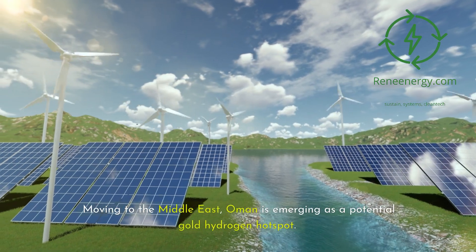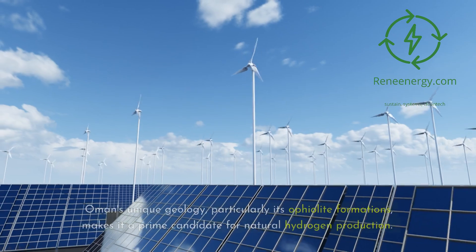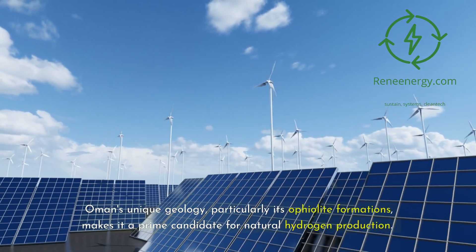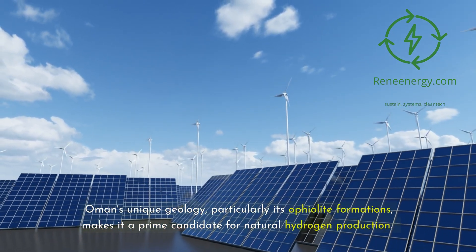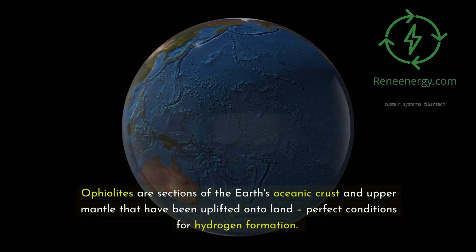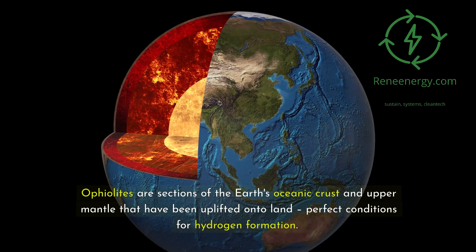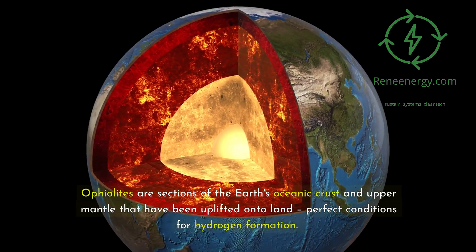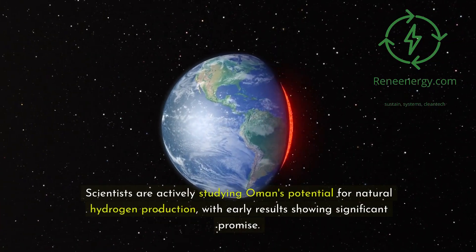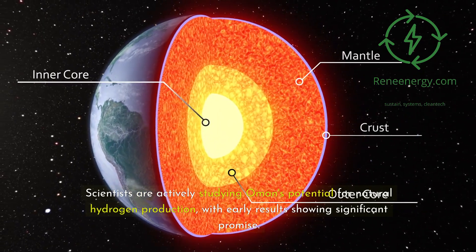Moving to the Middle East, Oman is emerging as a potential gold hydrogen hotspot. Oman's unique geology, particularly its ophiolite formations — sections of the Earth's oceanic crust and upper mantle uplifted onto land — creates prime conditions for natural hydrogen production. Scientists are actively studying Oman's potential, with early results showing significant promise.